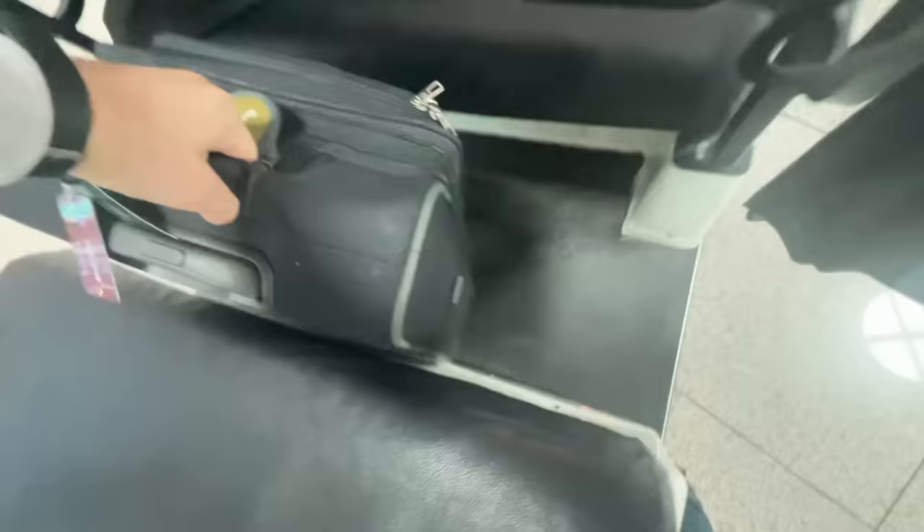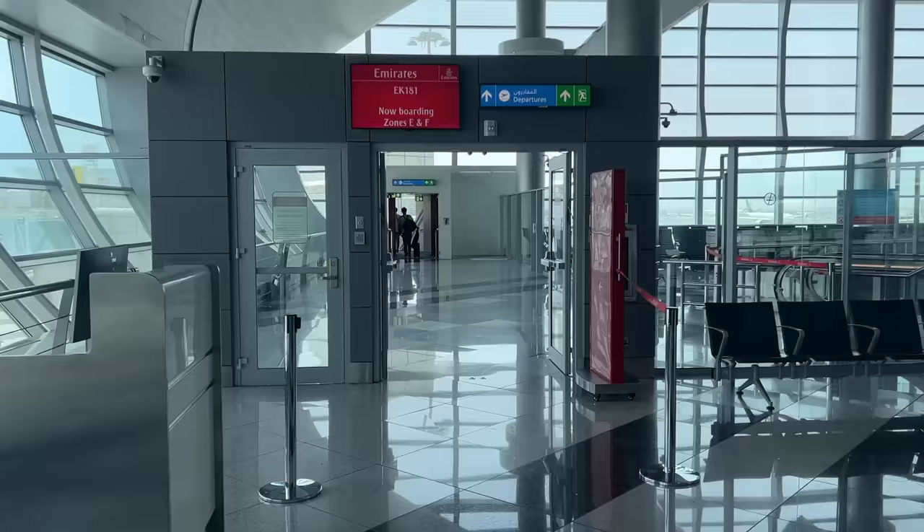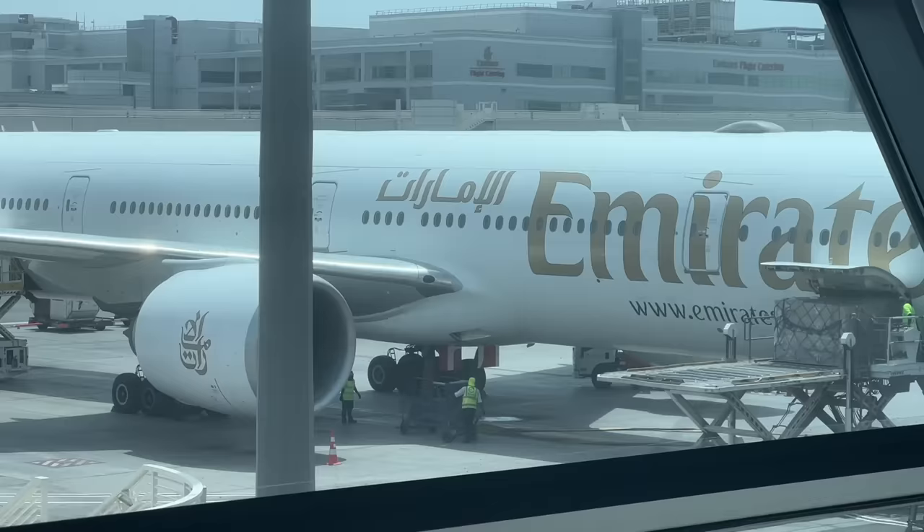Finally I'm at my gate just as the flight is closing. It's actually commonplace in the Middle East for first-class passengers to board last, in contrast to the stampede you have in the US or Europe. Here we go then — the Emirates 777-300ER which will be taking us over to Europe today.